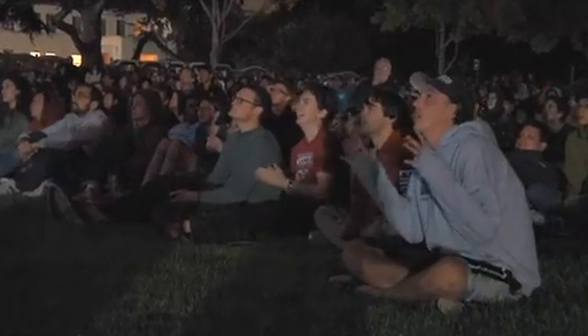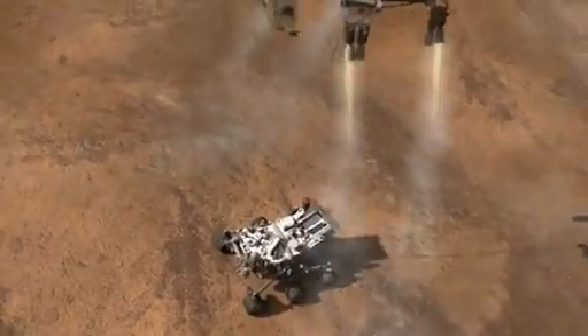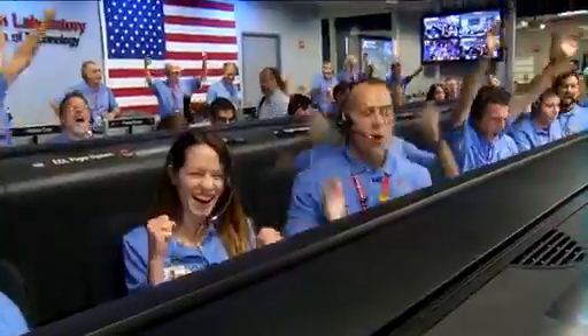Signal to us, you remain strong. Touchdown confirmed — we are safe on the ground!